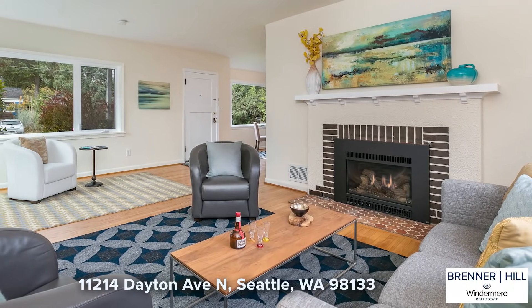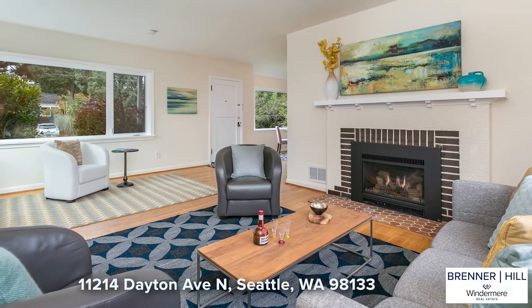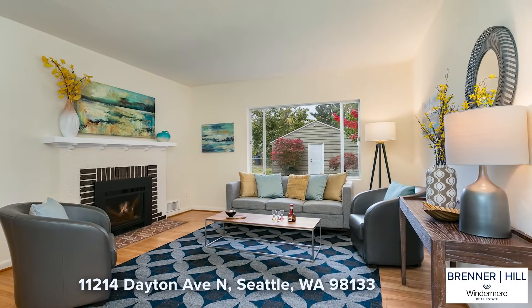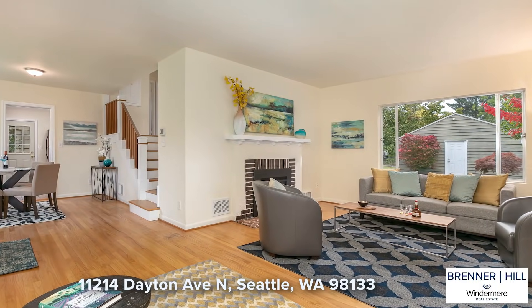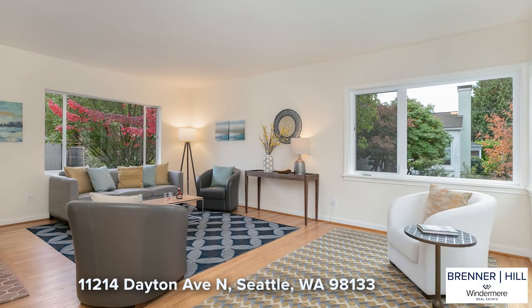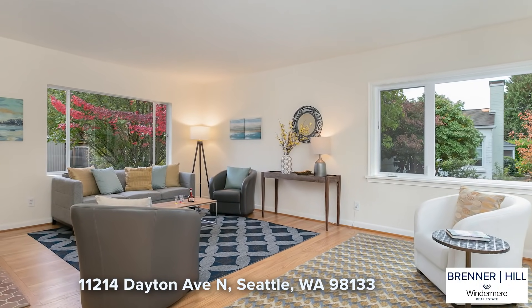The generous living room is warm and inviting and enjoys windows in every direction. Natural light streams in throughout the day. The living room is spacious enough for two distinct spaces: a seating area around the fireplace and a light-filled reading space in the front of the west-facing window.